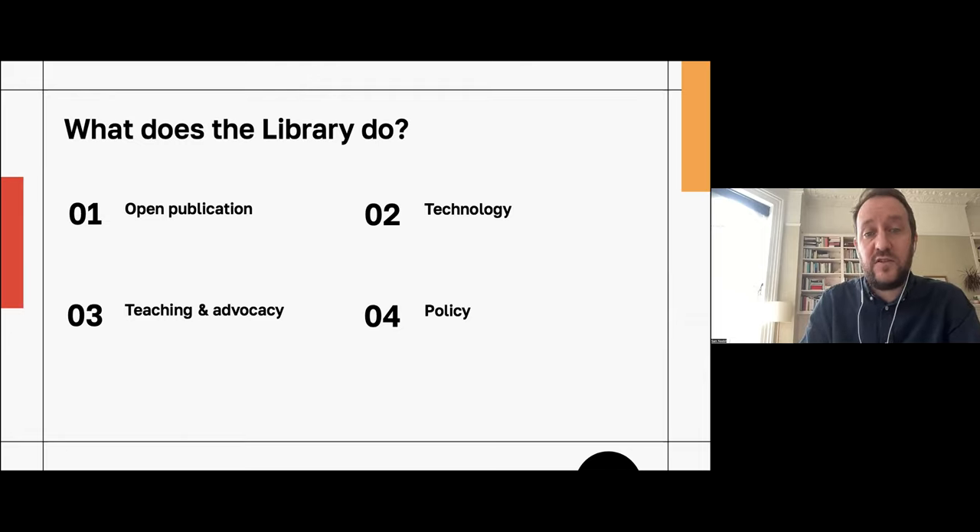Our involvement with the technology that supports open research has increased too. We had the implementation of a new CRIS system, we had the fallout of a technical crisis during the REF submission, and the subsequent very hands-on repository migration — all of which required a technical capacity that historically we would have perhaps ceded to our IT services department or our small library systems team. Both of those were involved, but we had a real hands-on approach to those things.